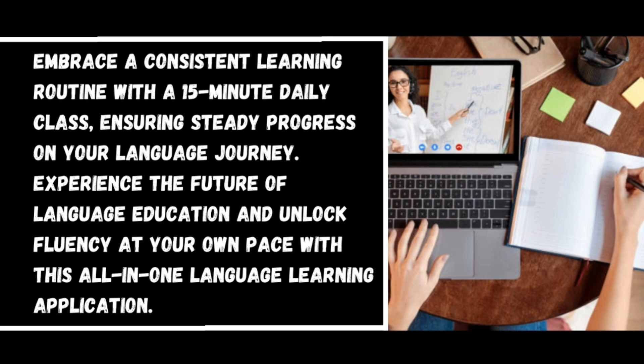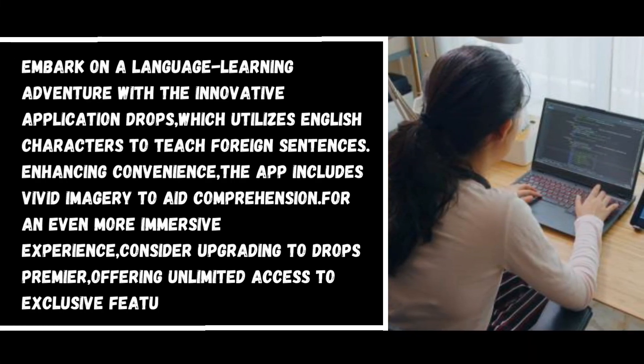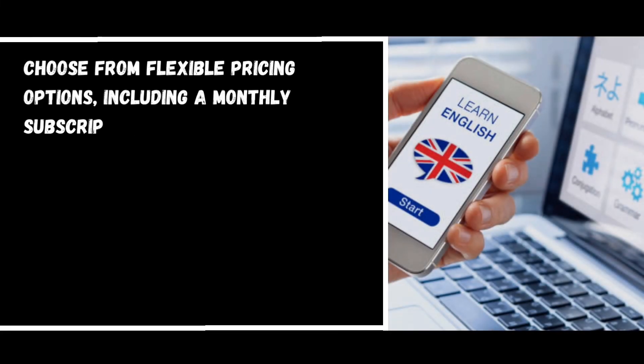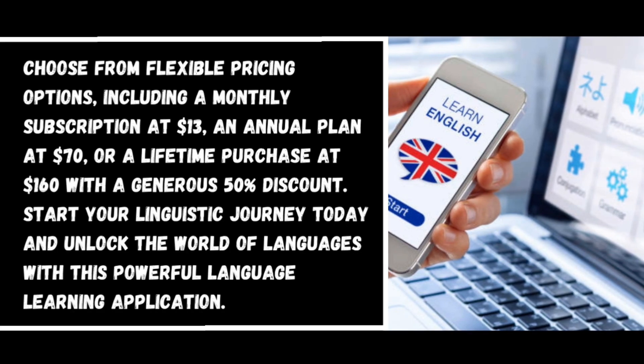Number three: Drops. Embark on a language learning adventure with the innovative Drops application, which utilizes English characters to teach foreign sentences. The app includes vivid imagery to aid comprehension. For a more immersive experience, consider upgrading to Drops Premier, offering unlimited access to exclusive features. Flexible pricing options include a monthly subscription at thirteen dollars, an annual plan at seventy dollars, or a lifetime purchase at one hundred sixty dollars with a generous fifty percent discount.